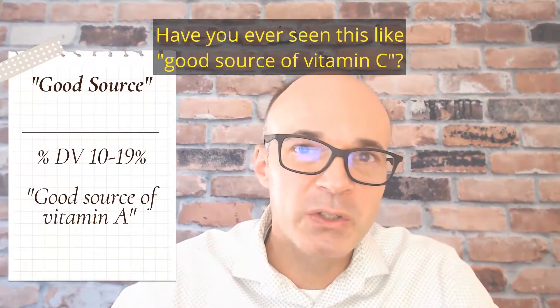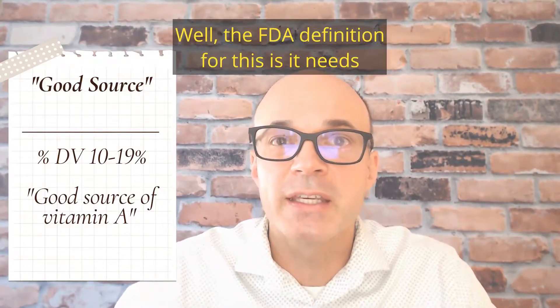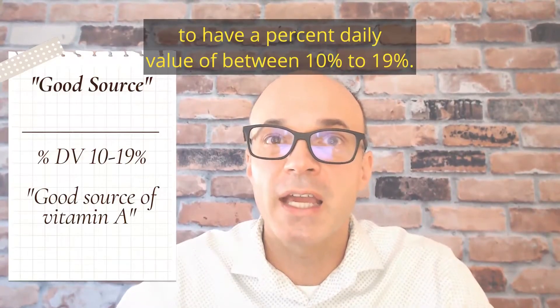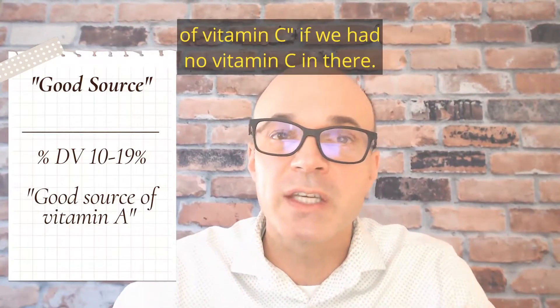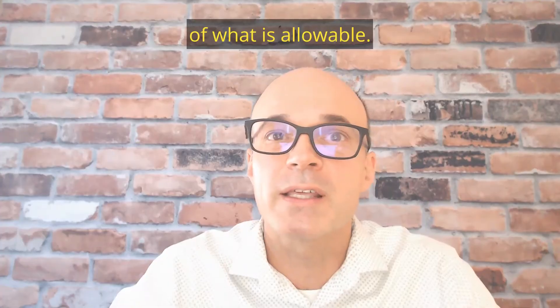Have you ever seen 'good source of vitamin C' or 'good source of B vitamins'? Well, the FDA definition for this is it needs to have a percent daily value of between 10% to 19%. We wouldn't say 'good source of vitamin C' if we had no vitamin C in there. So 'good source' does have this narrow definition of what is allowable.